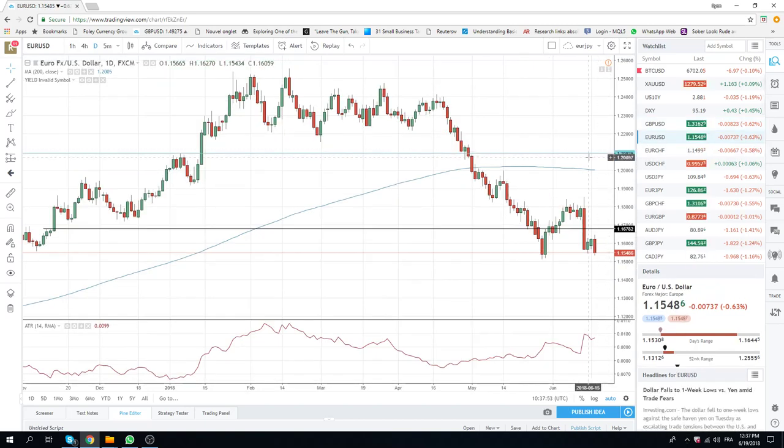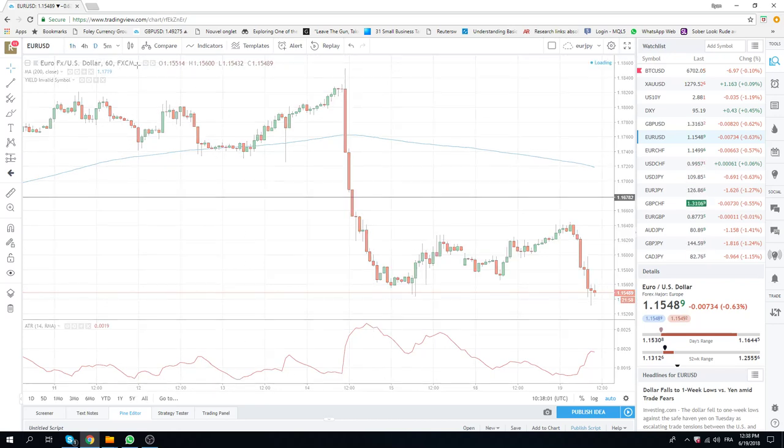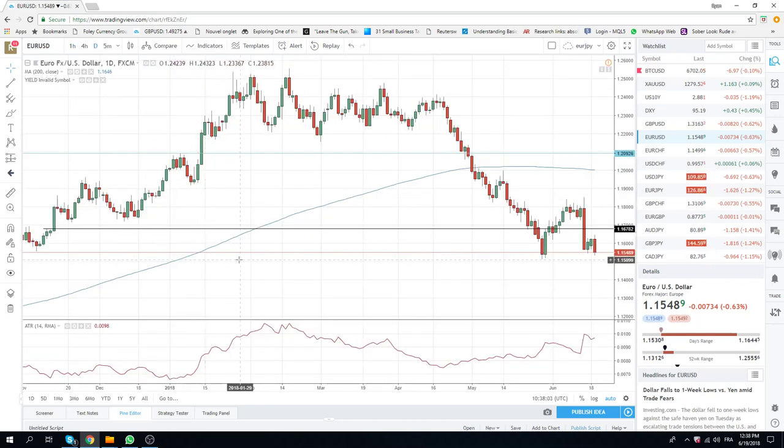The euro has just quietly ground lower from 1.1625 down to a low of 1.1530. If you look on the dailies here, it just looks like we're a matter of time before we get through 1.1510. So we've got to be core short euro as well. This looks like this guy's heading lower.